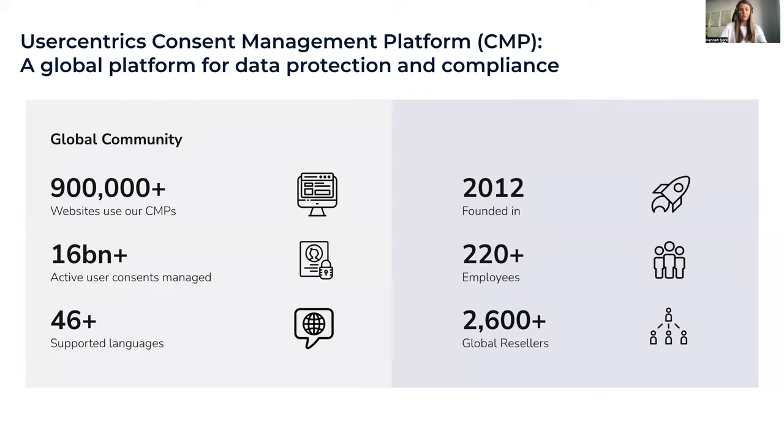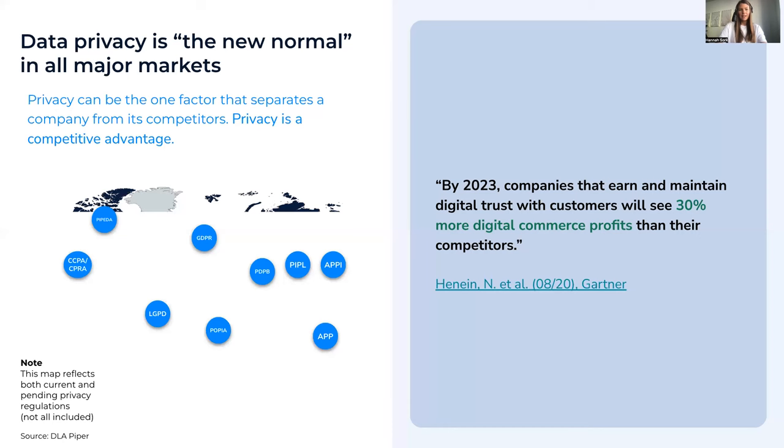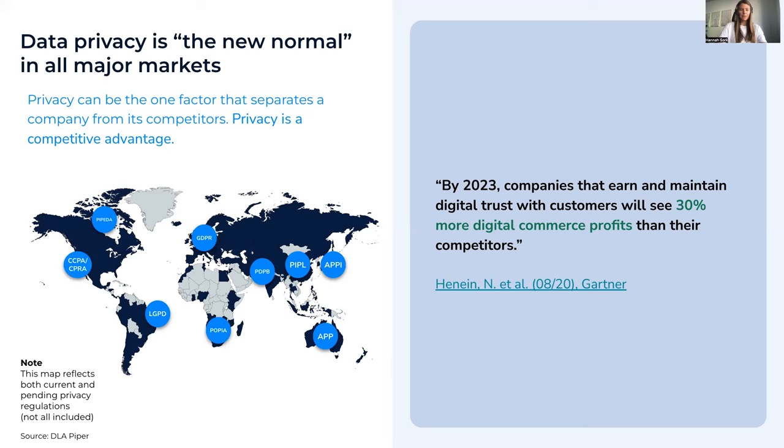The data privacy map gives you an overview of how important data privacy is worldwide. It started in 2018 in Europe with the GDPR, continued with the CCPA in 2020, then the LGPD in Brazil, PIPL in China, and many more. Data privacy is the new normal — everybody's talking about it and you can't avoid it. You have to bring it into your own vision and mission, and that's not necessarily a bad thing, because you can use data privacy as a competitive advantage.